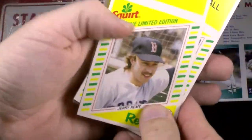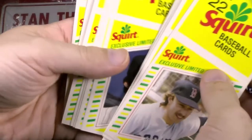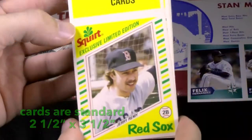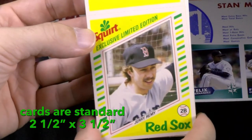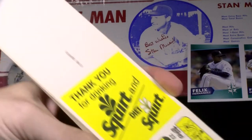So it's 22 cards and they range — Jerry Remy, George Brett, a few Hall of Famers, Ron Guidry, Bill Garner, Hawk. A little smaller than two and a half by three and a half, but the cool thing when you find them intact nonetheless.